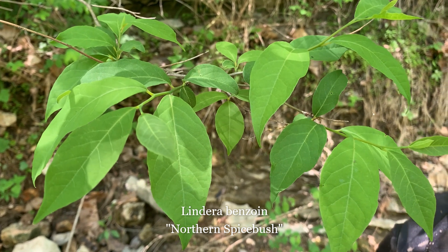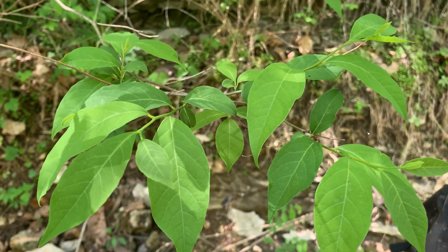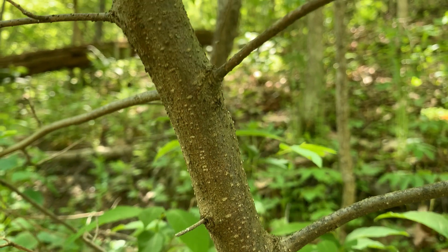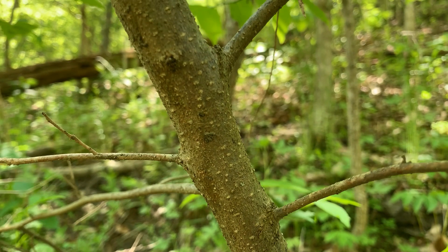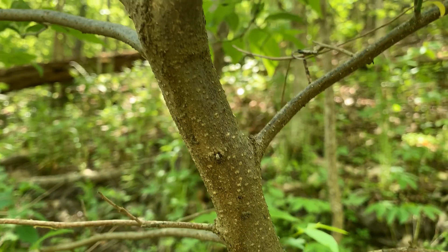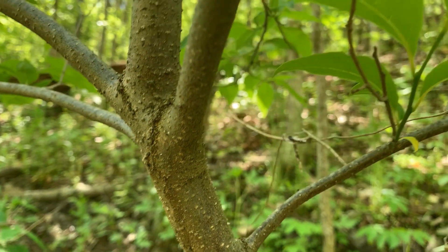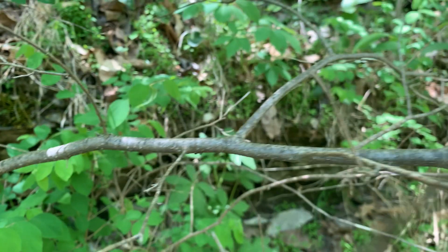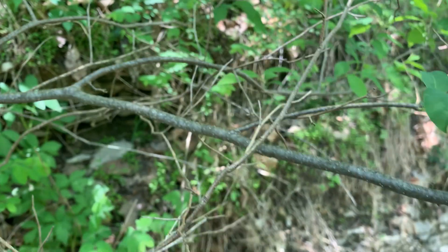Northern spicebush is a woody shrub that grows between five to fifteen feet tall. The bark is brown, shiny, and sparsely covered with small white lenticels. The leaves are alternate, medium green on the upper surface and pale green on the lower surface, and are produced along new branchlets. The yellow flowers occur in small clusters along the branchlets before the leaves develop.